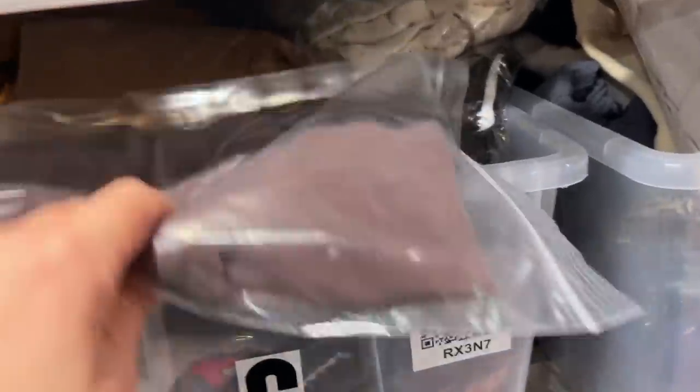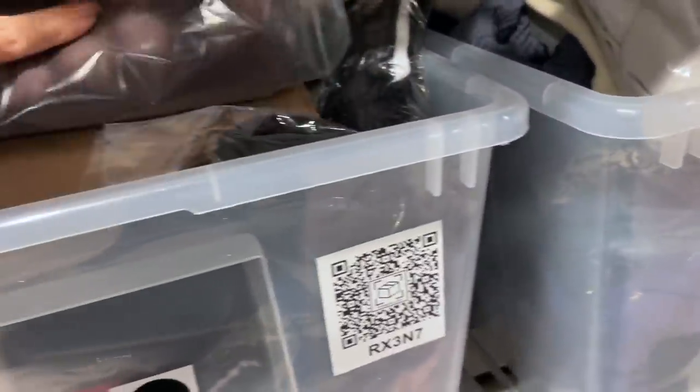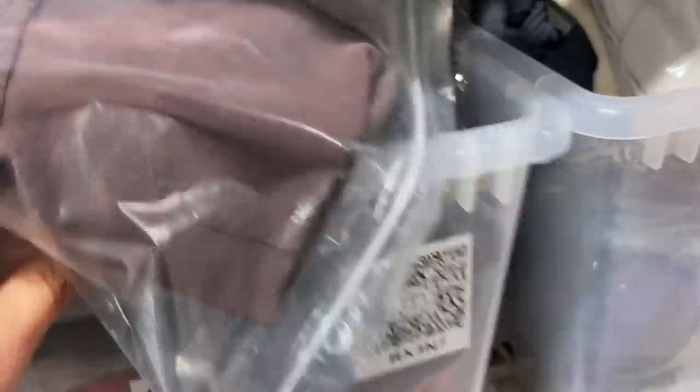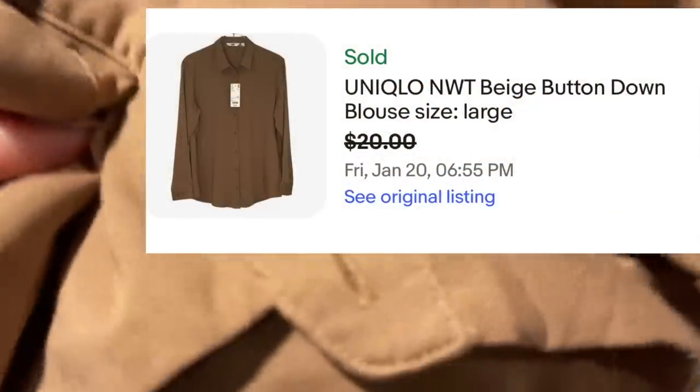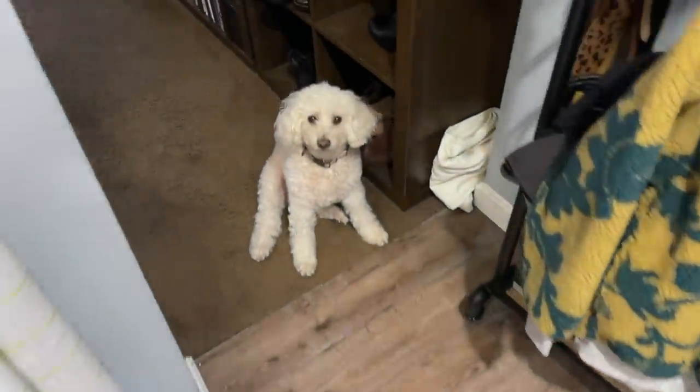One more thing from Kathy's haul — this Uniqlo button-down shirt. I listed it for $25 and got a $20 offer on eBay. It's new with tag — $29.90 is the price tag on it. Her stuff is moving!